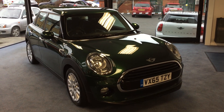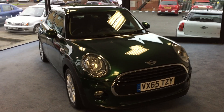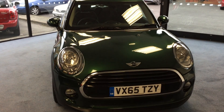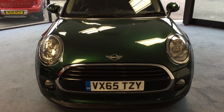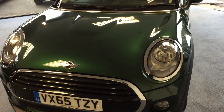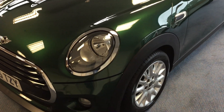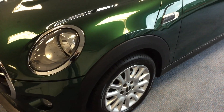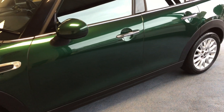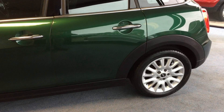Welcome to Drivewise Cars. My name is Stephen and this is our beautiful 2015 Mini Cooper 1.5 diesel 5-door hatchback, finished in British Racing Green Metallic. It comes complete with a chilli pack, media pack which includes satellite navigation, a front centre armrest, 16-inch victory spoke alloy wheels, and flat load boot floor system. The mileage on this beautiful car is just 20,040 and it comes with a fully documented Mini service history, and we also have two keys as well.